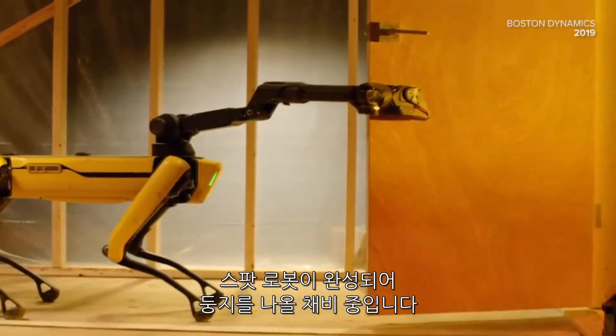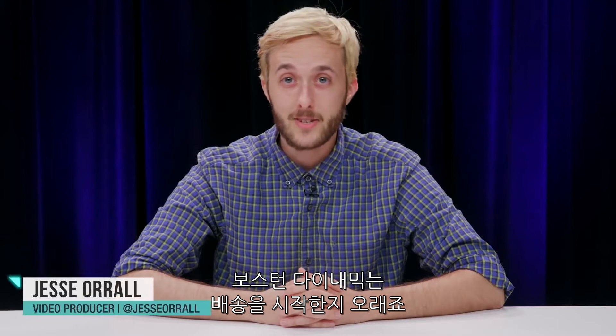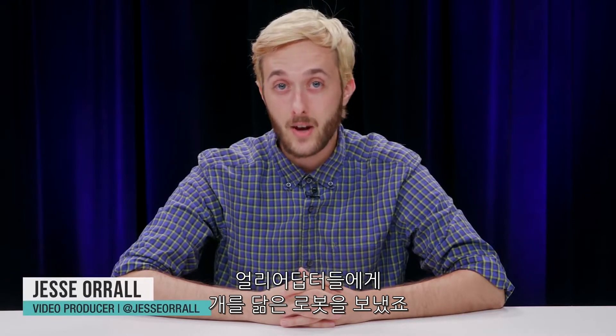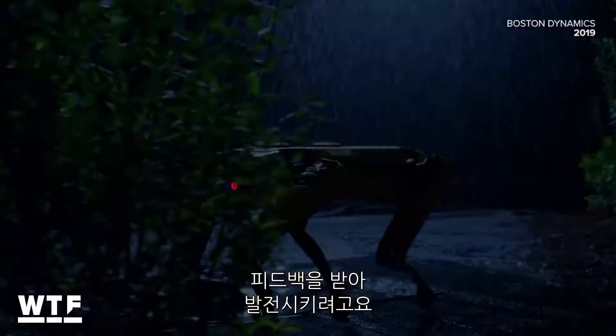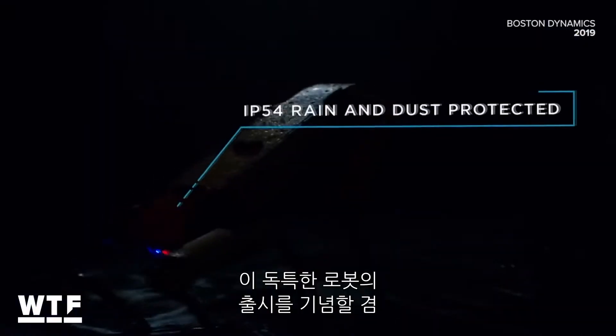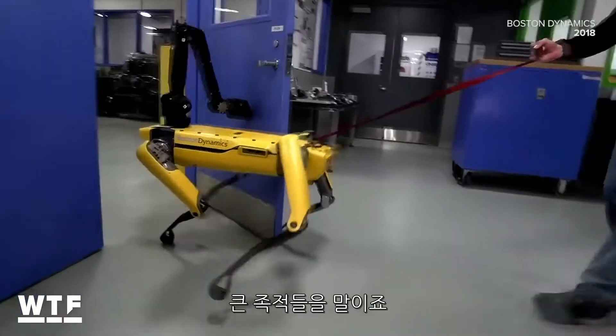The Spot robot is finally all grown up and ready to leave the nest. Boston Dynamics is starting to lease out its four-legged dog-like robot to select early adopters for feedback and development. To celebrate this unique robot's coming of age, we wanted to relive some of Spot's most iconic moments and biggest milestones.